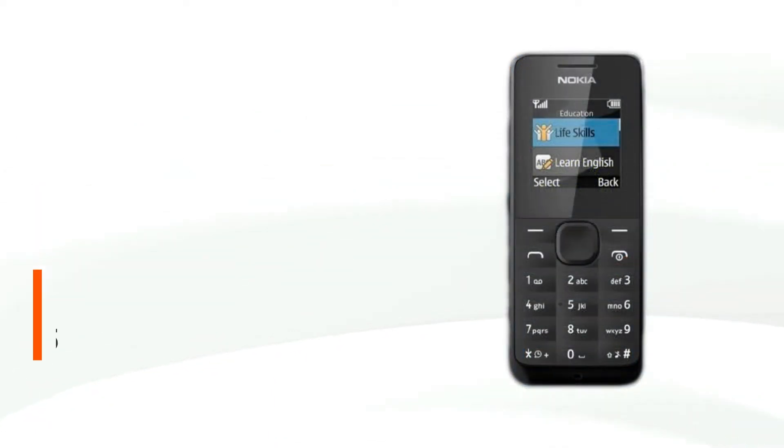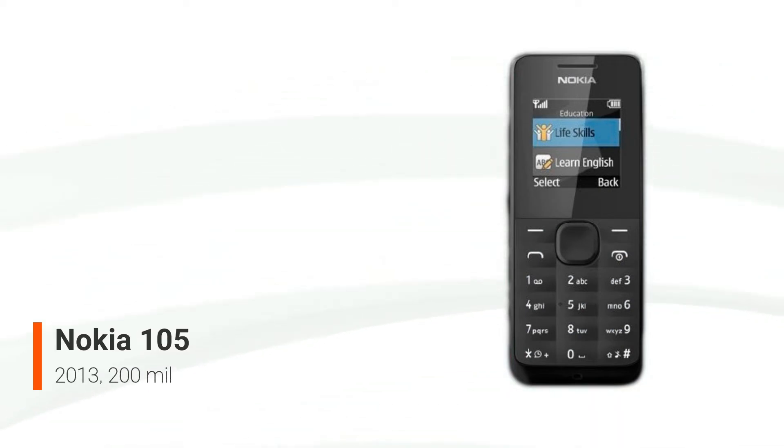The Nokia 105 is a feature phone released in 2013, with around 200 million units sold. It was first shown off at the 2013 Mobile World Congress. On a single charge, the Nokia 105 is advertised to provide up to 35 days of standby life, and 12.5 hours of talk time.